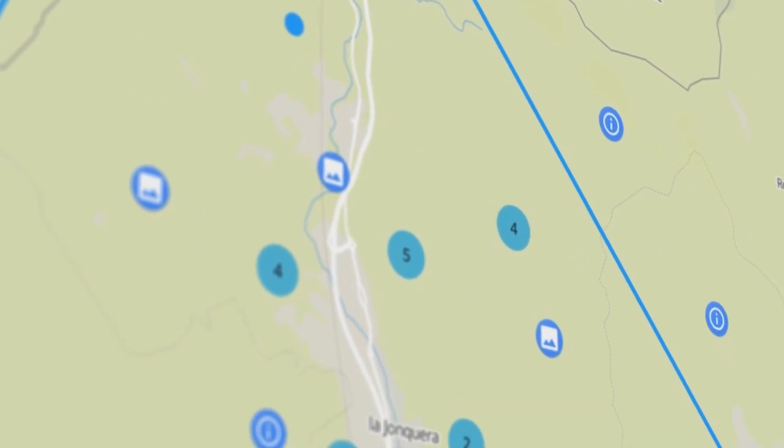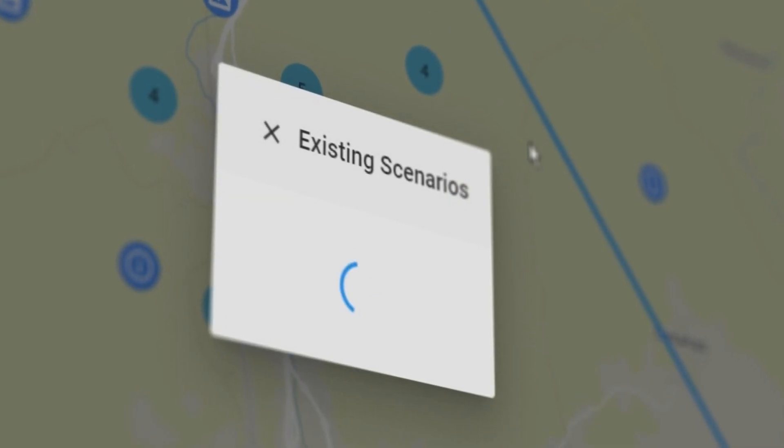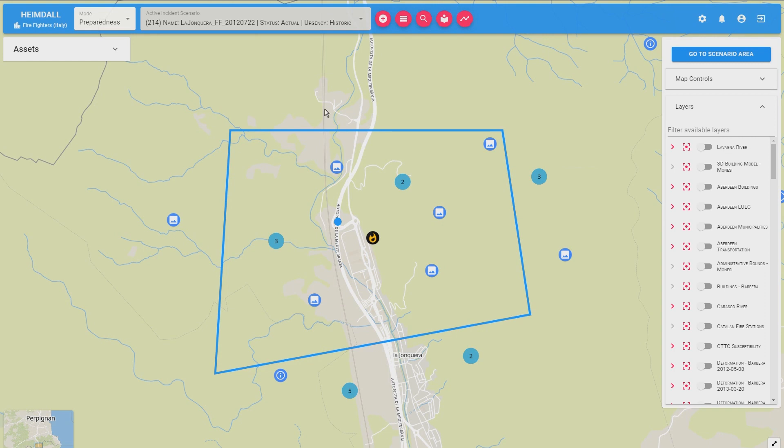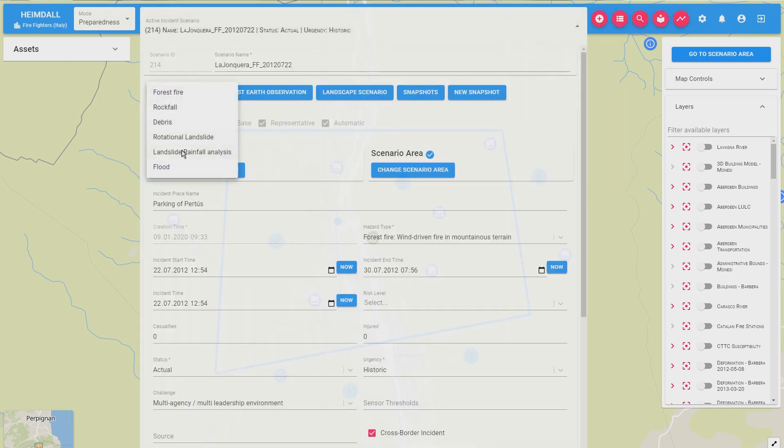You want to know what happened in the past in the same region with the same conditions. The scenario matching tool provides the users with information on historic similar situations. Eventually, all this data could be used as a trigger for the simulators. We have three types of simulators: forest fire, landslide, and flood simulators.